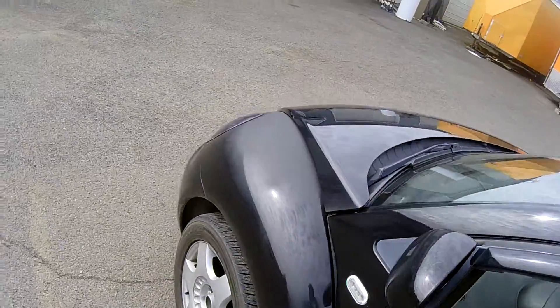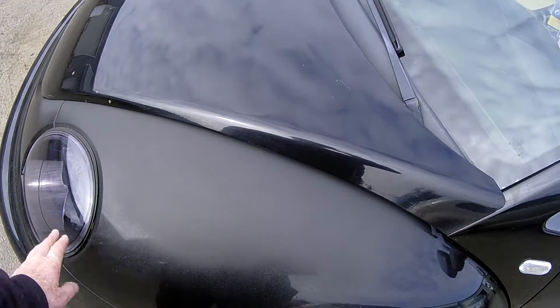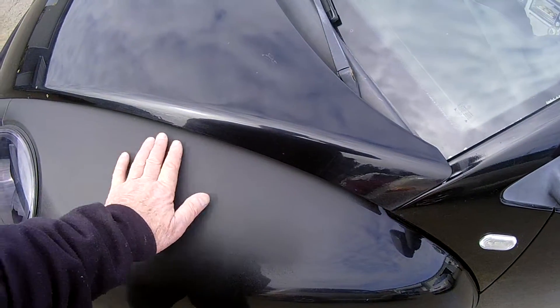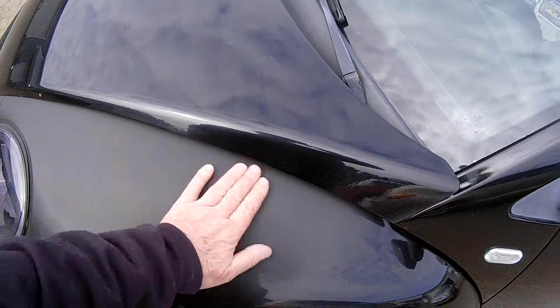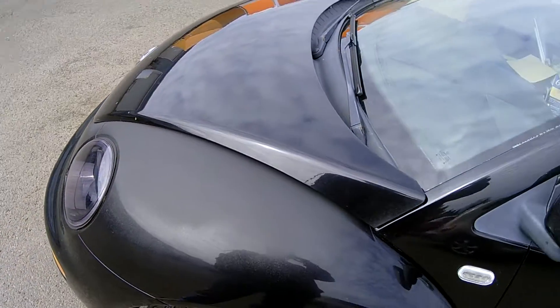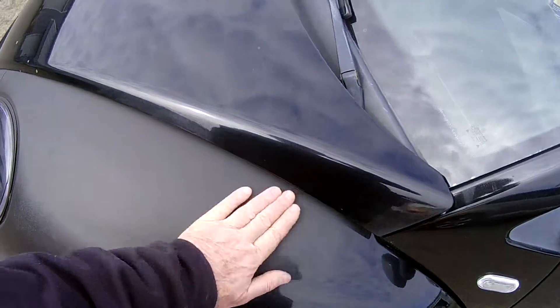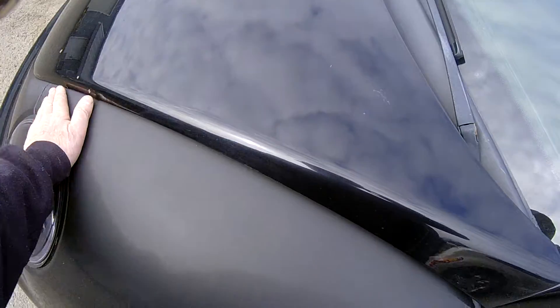I did a spot on this fender yesterday — last night I just sanded it down. There was a hole in it right here about five inches square. I sanded it down and it came out real good, just put some primer on there.